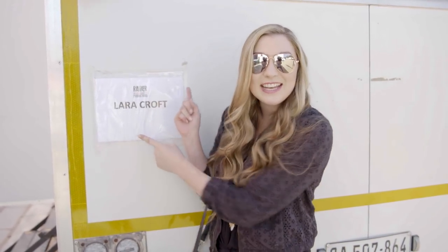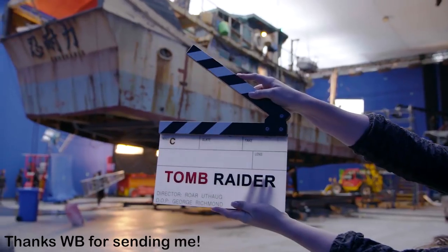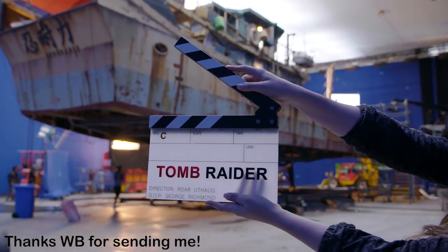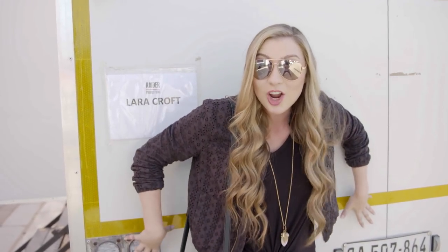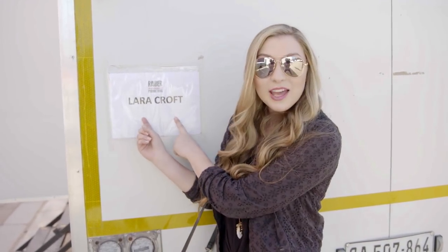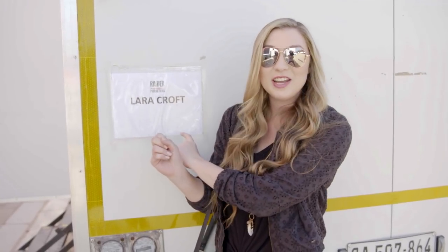I am on set in South Africa of the new Tomb Raider movie. Thank you so much to Warner Brothers for sending me out here. This is Alicia Vikander's trailer — she's playing Lara Croft in the new movie. I am so excited to be here.